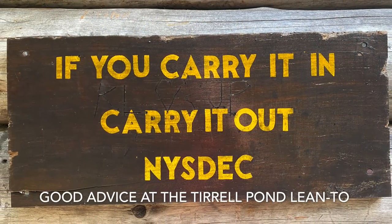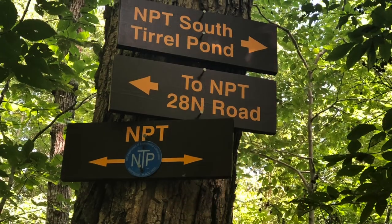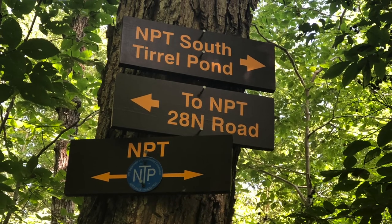From the pond, the trail gradually ascends through a working forest where logging is taking place. The trail also joins an active woods road for a brief time before turning off that road and heading towards the high point of the NPT.